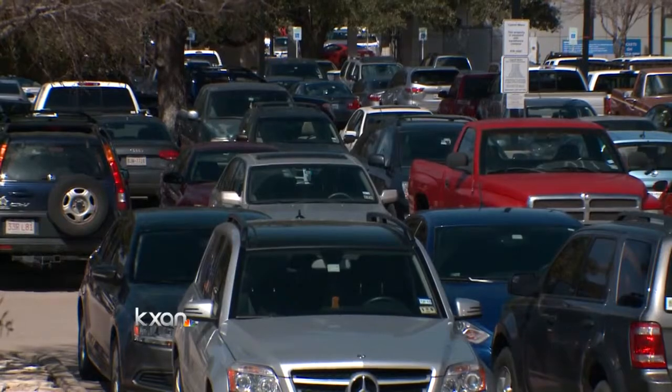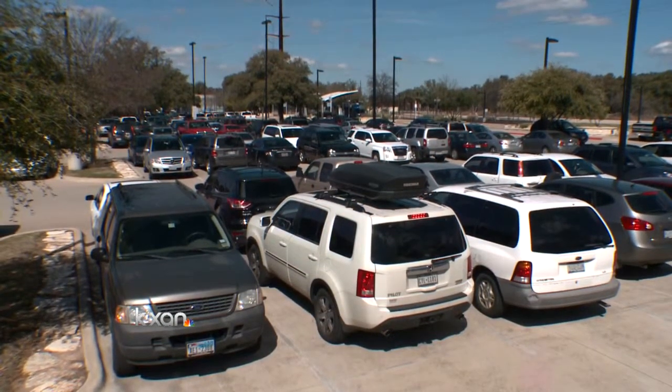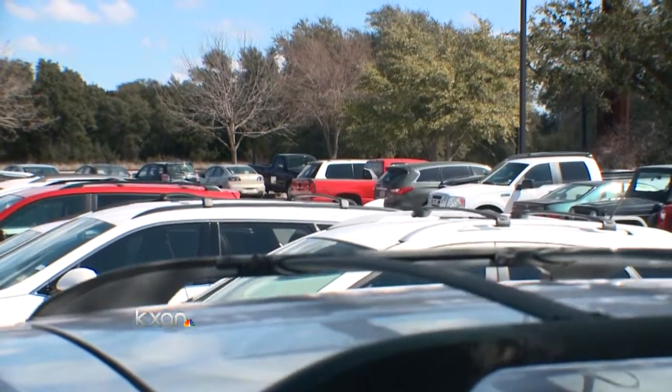That's why Cap Metro is putting more than a million dollars into upgrading the Lakeline Station. That money will add parking spaces. Now there are 485 spaces, and they'll expand that to nearly 1,000.